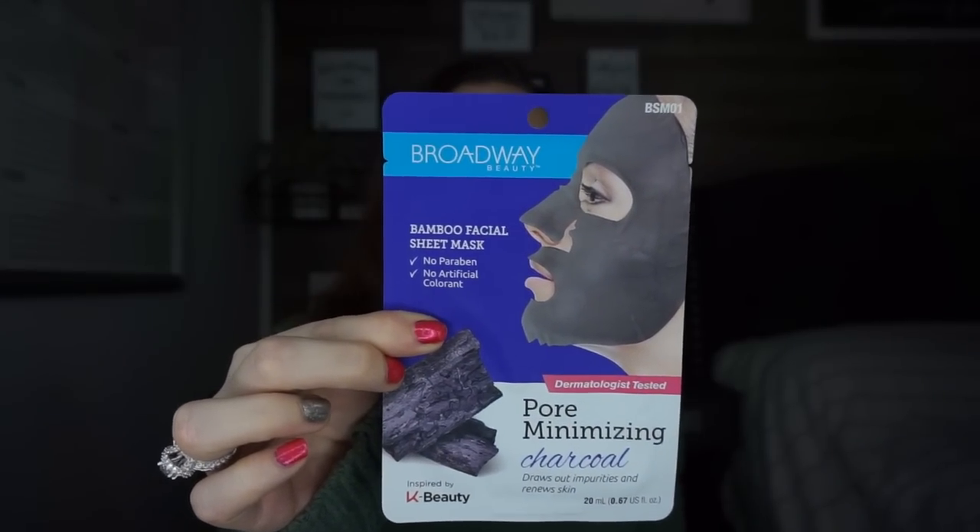I also found another mask — this is the Broadway Beauty K-Beauty inspired Bamboo Facial Sheet Mask with charcoal. Charcoal draws out impurities. I like charcoal products as long as they don't smell like charcoal. It was the only one they had so I picked it up. I love facial masks and use them about three times a week — it really helps my skin, especially with dryness from wearing face masks.